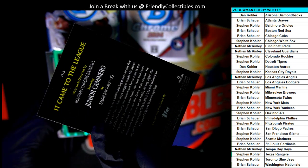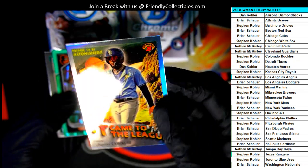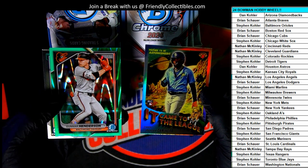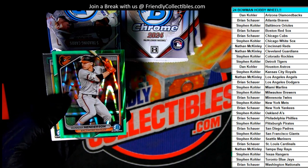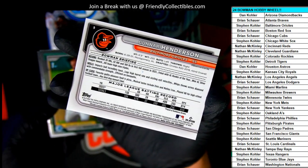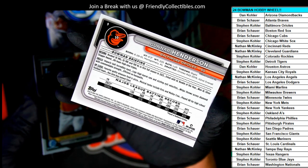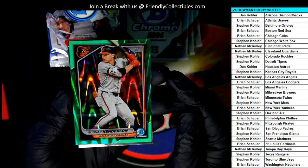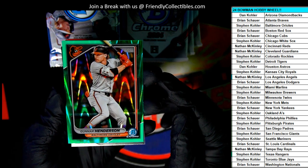1 in 12 packs — it came to the league. Look at this thing: Gunner Henderson Wave, Ray Wave. Nice. Okay, so there you go, Stephen Kay and Nathan, the Rays owner, picking up that It Came to the League rookie card insert.